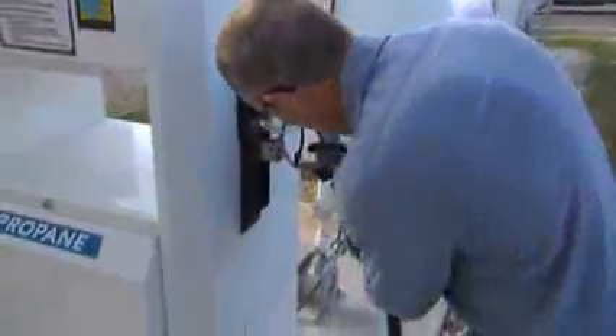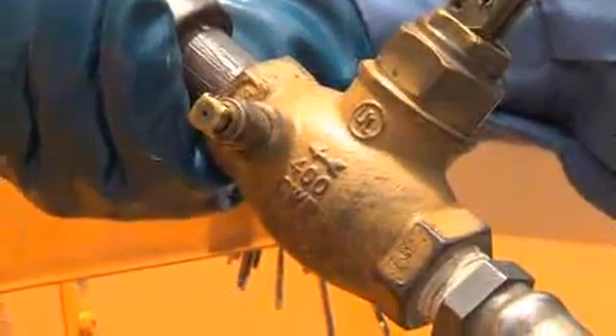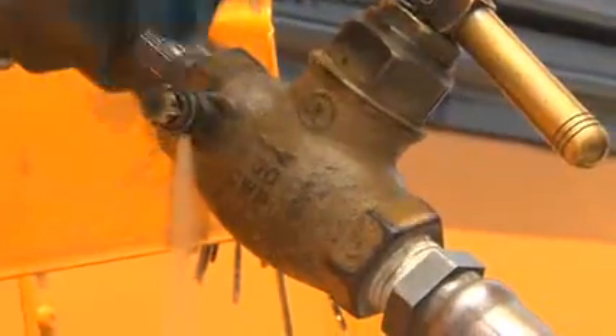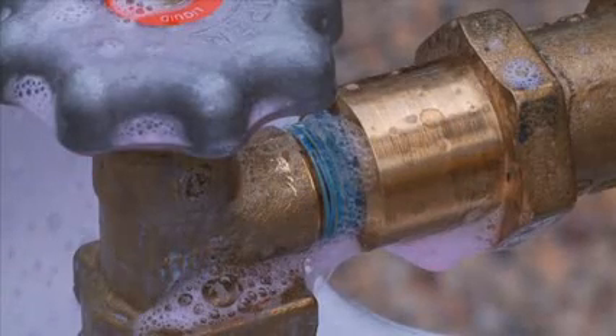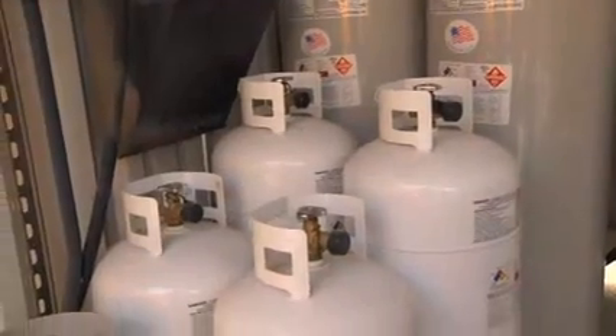Next, look for any tell-tale leaking around fittings or hoses. If the fitting or service hose contains liquid propane, the leak will appear as a white mist as the liquid propane escapes to the atmosphere and turns into a gas. Vapor leaks need to be identified with a soap and water solution that causes bubbles to form where the propane is leaking. Finally, listen for the sound of propane escaping your vehicle, propane equipment, or tanks. Any hissing sounds could mean there is a leak.